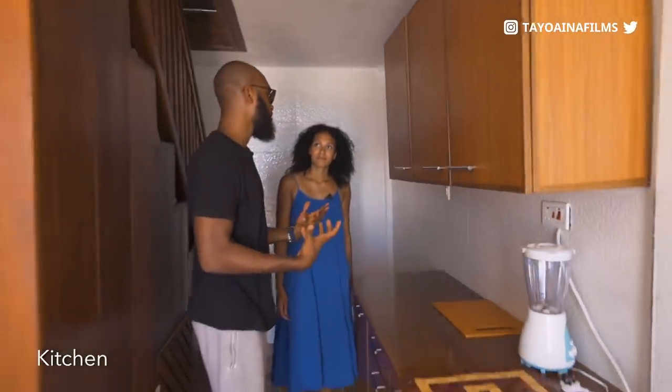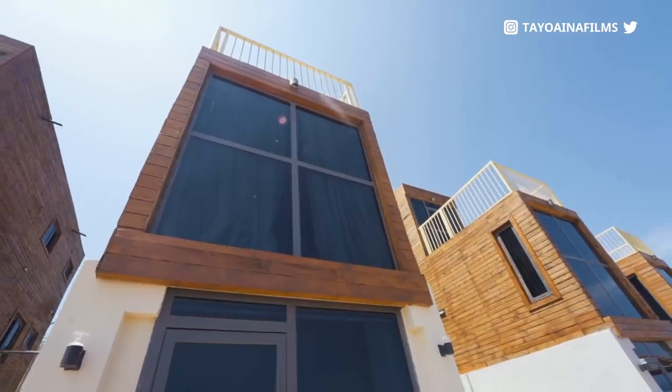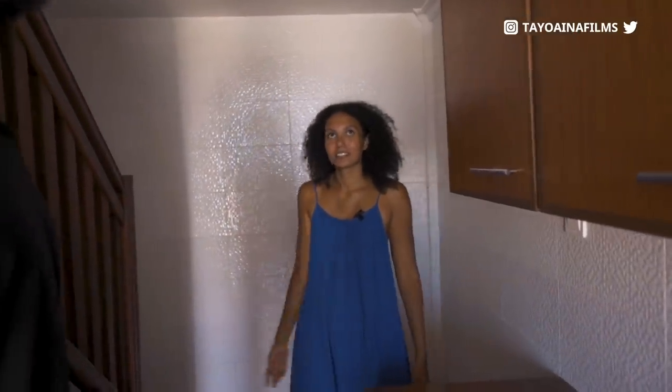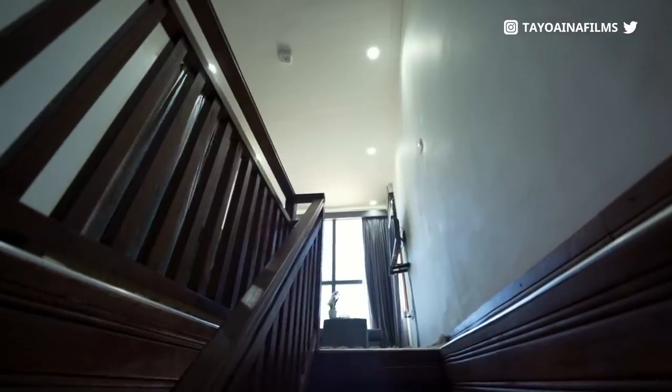I think most people that will come here will probably be like Airbnb-type guests. So you could have somebody down here cooking for you and be upstairs. Let's check out what is on the first floor. Oh, this is so nice.